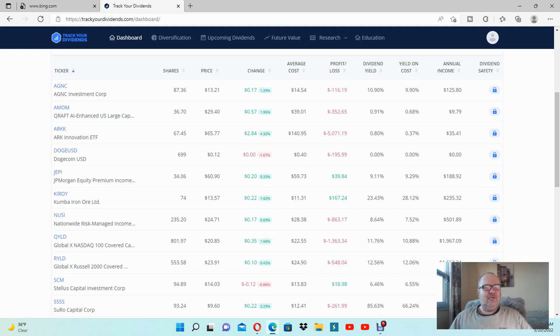I decided to make some more additions to my portfolios, to add some new stuff and to diversify my portfolio further. We will talk about my new addition.